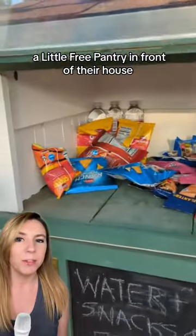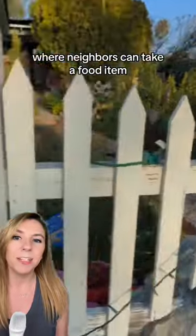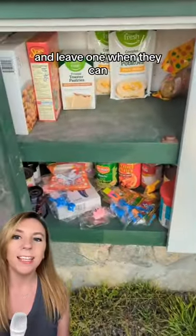Alyssa and Christian already have a Little Free Pantry in front of their house, where neighbors can take a food item when they need one and leave one when they can.